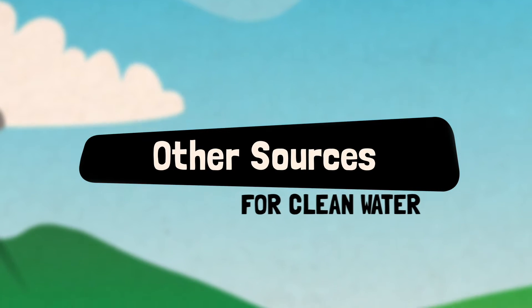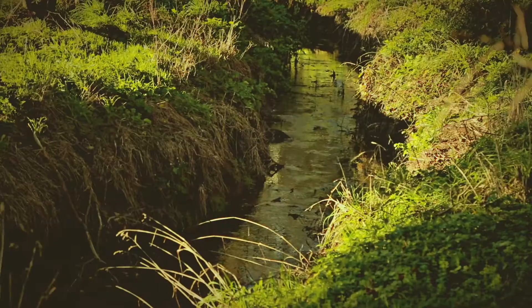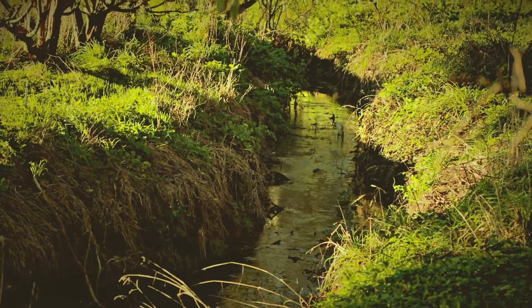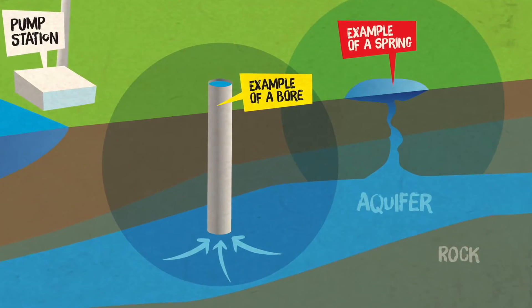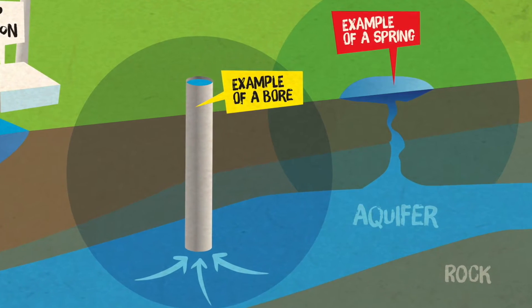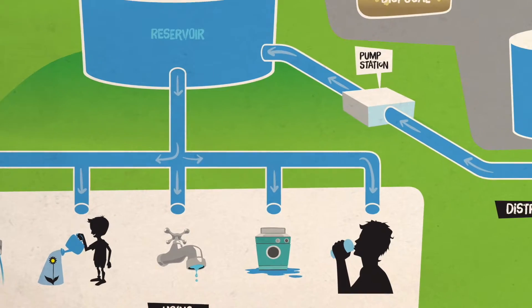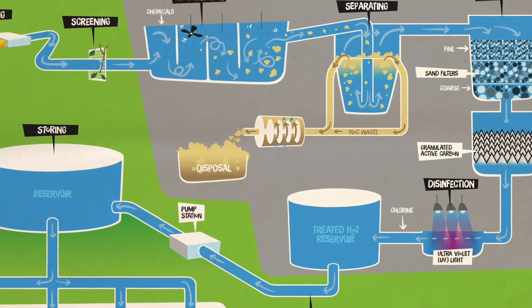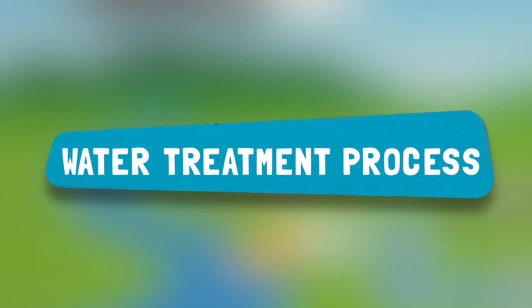Some of you might get your water from a different source. Some people collect water from the roof of their houses and store it in tanks. Some families use a pump system in a stream to transport water to their house. It's quite common for farms and rural properties to use an underground bore or well. Most of us are connected to the piped network provided by your local council — that's the system we are going to learn more about today.